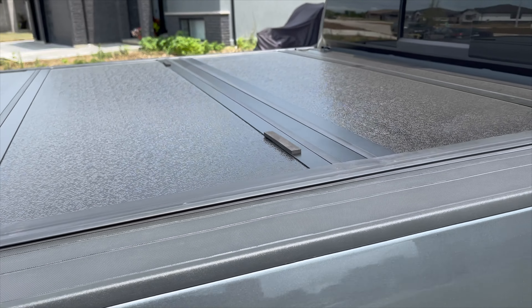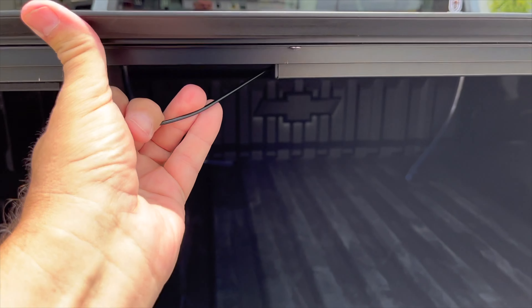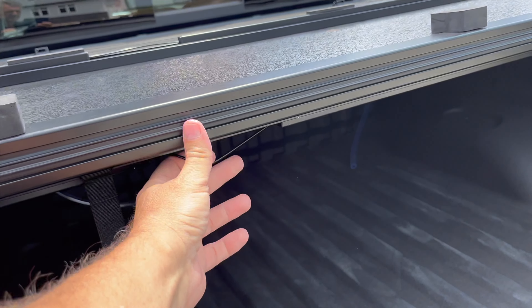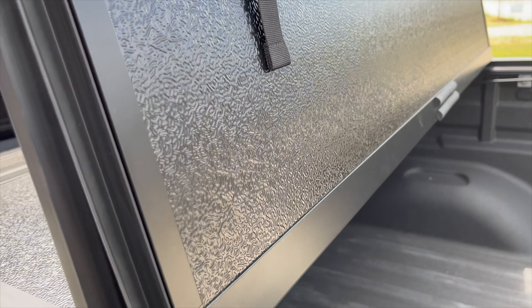This cover competes with the Backflip — I believe it's the MX4 — and I was able to get this cover here in Canada for the low price of $689 with free shipping. Now compare that to the Backflip, which sells for approximately $1,200 to $1,400 depending on where you look.